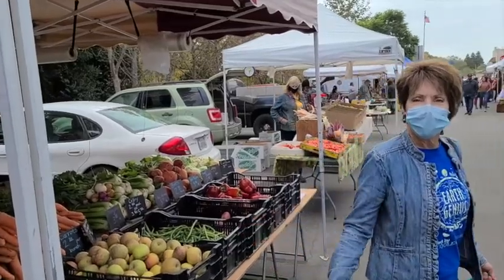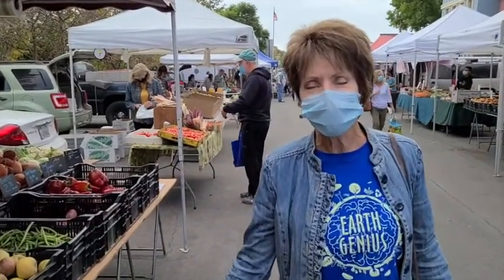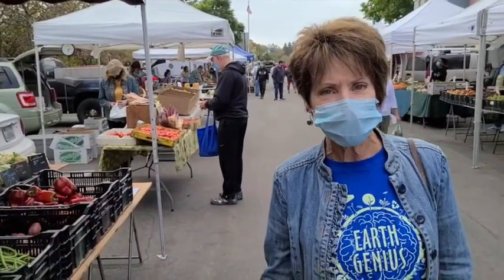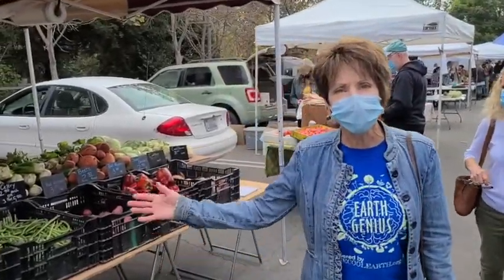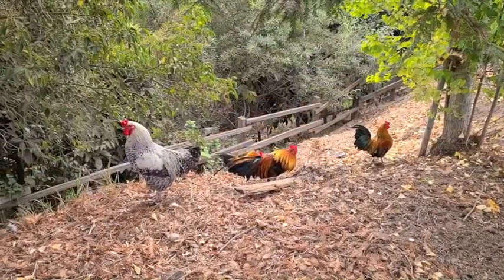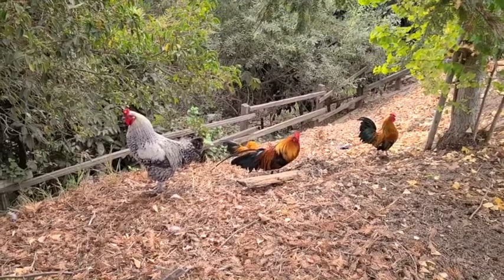I've had a great time here at the Arroyo Grande Farmers Market. I don't know if you can hear the chickens in the background, but that's what Arroyo Grande is also famous for. So these are some of the famous Arroyo Grande chickens.